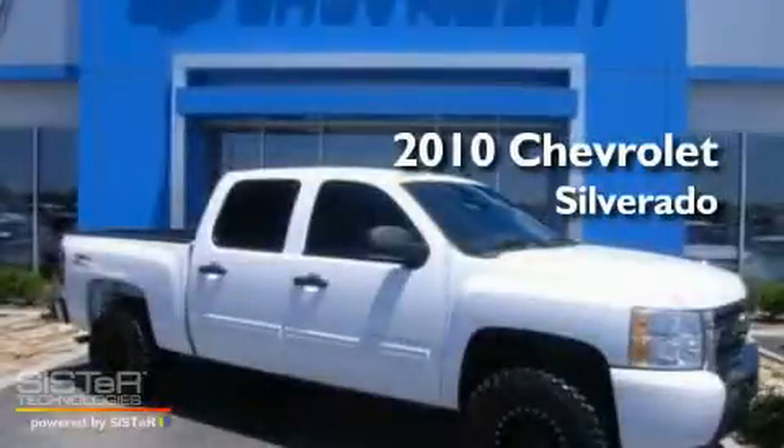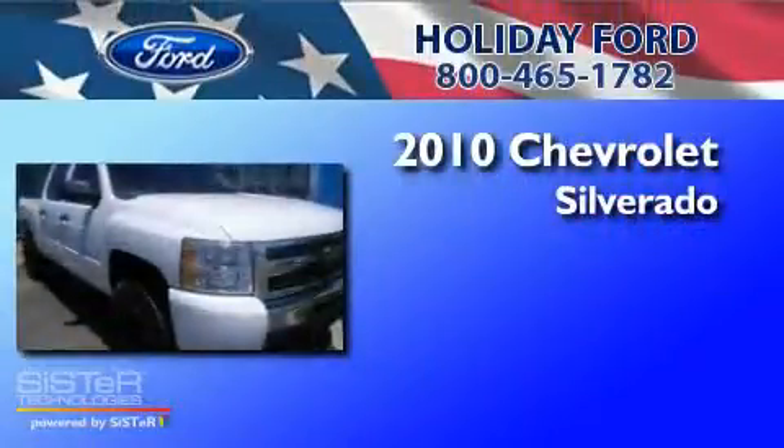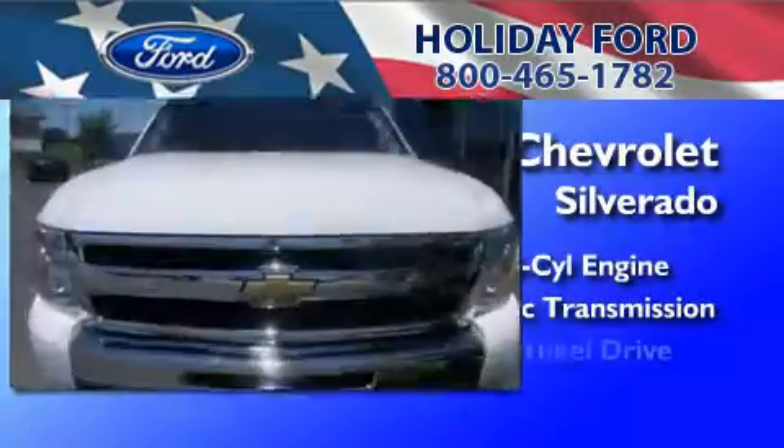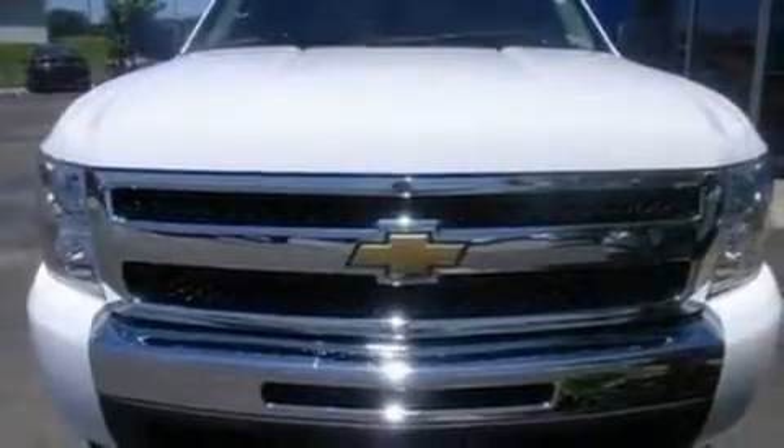This is a 2010 Chevrolet Silverado. It has a 5.3-liter, eight-cylinder engine, an automatic transmission, four-wheel drive, and a clean non-smoker interior.